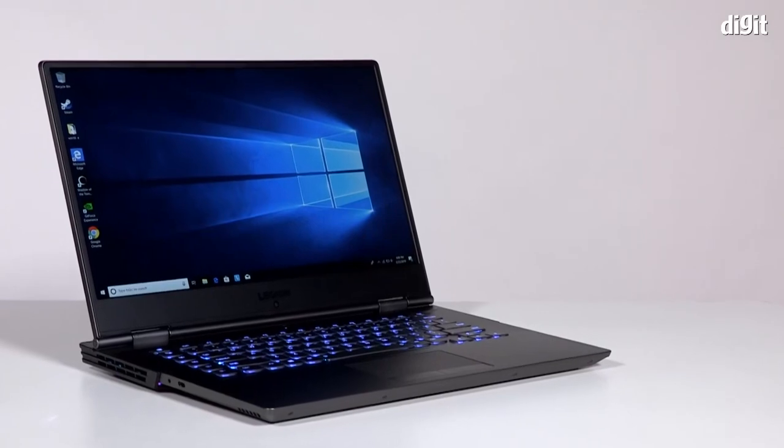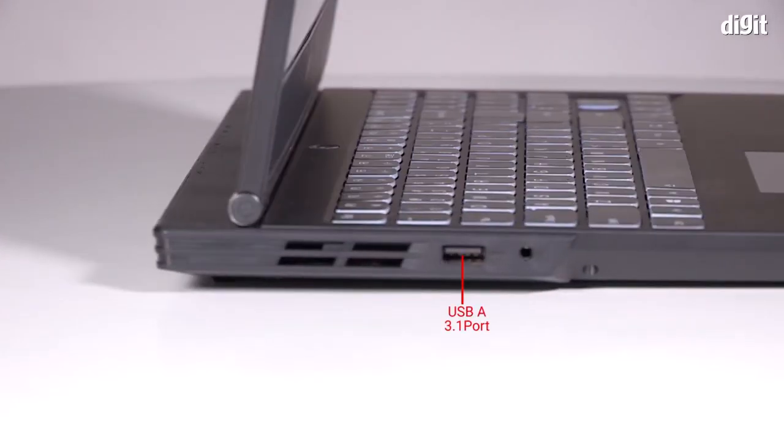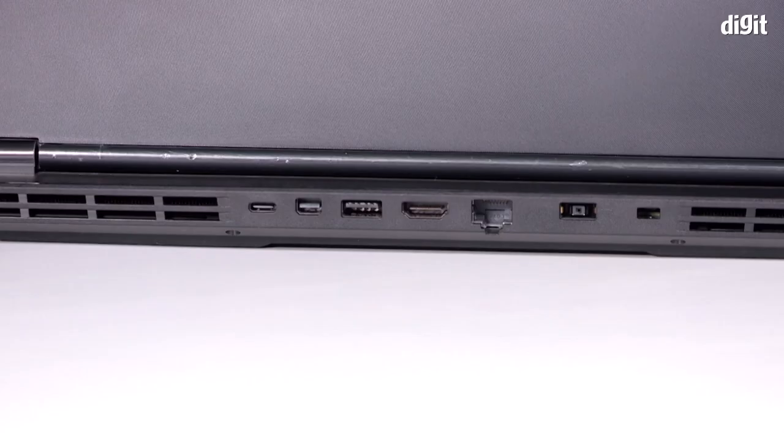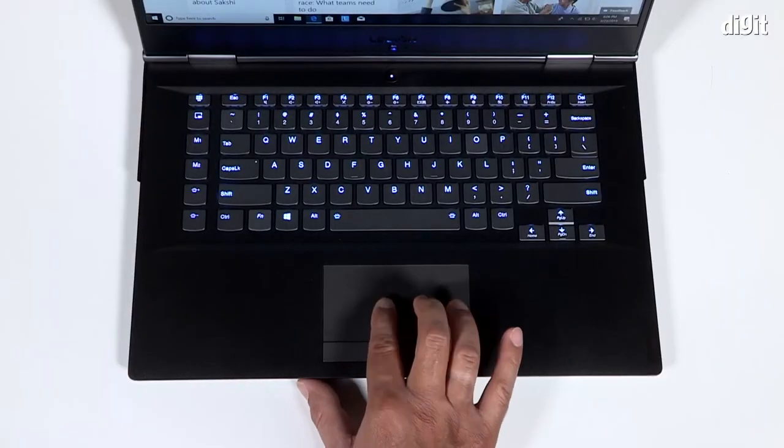The Legion Wi-Fi 40 has ports on the sides and back. On the left side, we see a USB-A 3.1 port and a single 3.5mm audio jack for headsets. On the right side, we see a single USB-A 3.1 port. On the back — which is a rather inconvenient place to have ports — we see a USB-C port, a mini DisplayPort, a USB-A 3.1 port, a full-size HDMI port, and a LAN port. Let's not forget the proprietary power port as well. What's missing, however, is a fingerprint scanner.